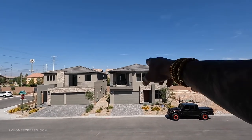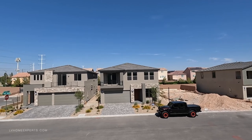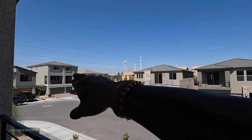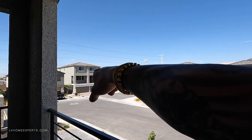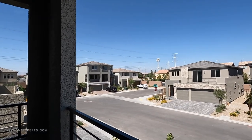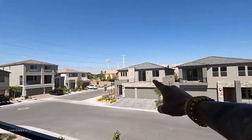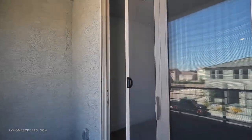We did a full tour on that home right there too — that one sold pretty quickly. Like I said, we did a tour on that one. The builder's standing inventory list — go ahead and click on the link in the description below. You get properties like that with a tremendous discount, and on this one we can get you a great discount too.